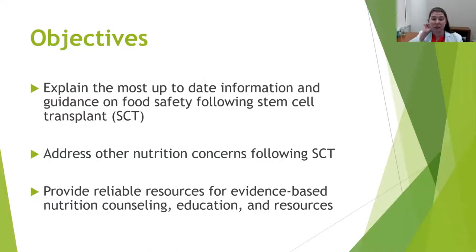The focus of our conversation today will be to explain the most up-to-date information and guidance on food safety following stem cell transplant, address other important nutrition concerns following stem cell transplants and talk about those priorities, when and how they change, and how that might affect what you choose to make priorities within your diet. Most importantly, we'll be providing you with reliable resources for evidence-based nutrition counseling, education, and other forms of support, wherever you are in that continuum.